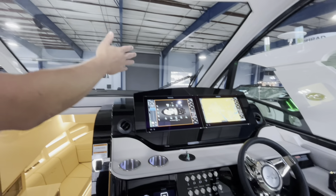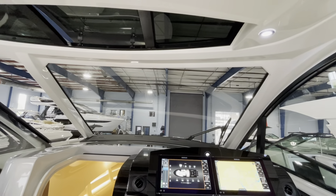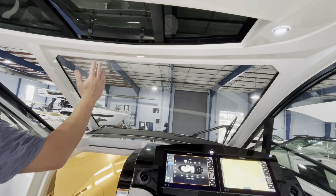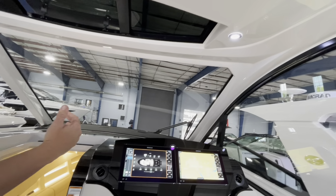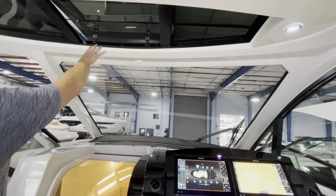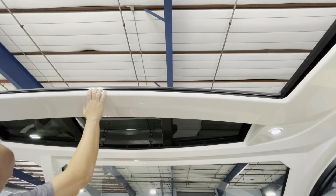One really nice thing about this boat that I like running is the visibility — it's amazing at the helm. Massive windshield, massive side windows as well. And then for the airflow, we do have port and starboard windows that open, a forward airflow vent here, and also a sunroof on board, which is really neat.